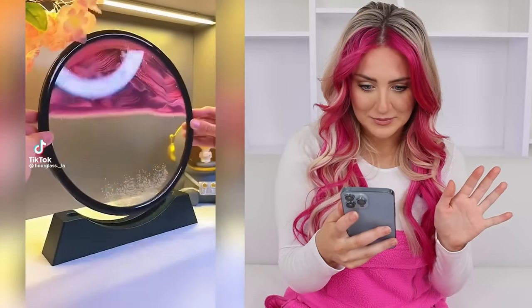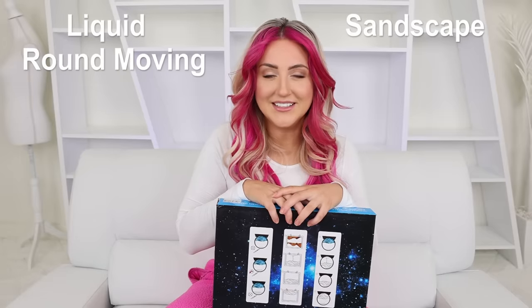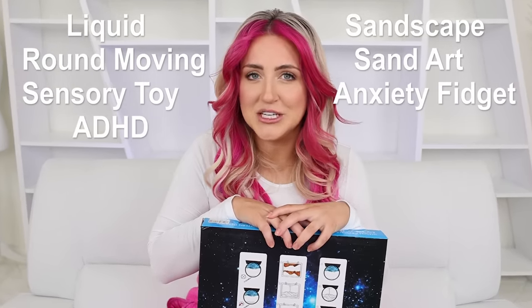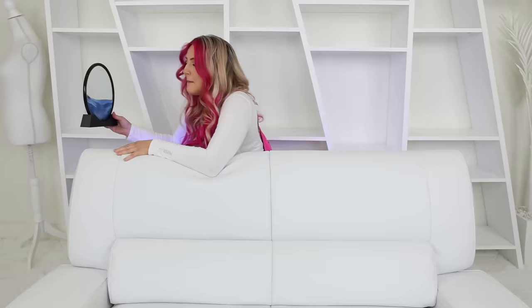We all know that TikTok is full of satisfying products and that's what this one is. You flip it and then after a while it makes these cool designs — it's like a new version of those hourglasses. I found it on Amazon for $39, which kind of seems like a lot for plastic and water and sand, but hopefully it's worth it. It's called the Liquid Sandscape Round Moving Sand Art Sensory Toy. This is 100% a drop shipped item that probably cost them like $5 to make, and I, the sucker I am, paid $40 for it. It's cute though — by the end of the video we'll have a beautiful design.